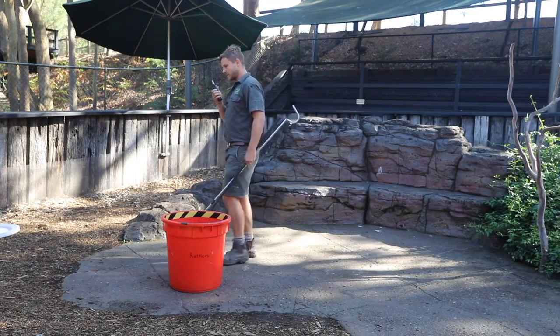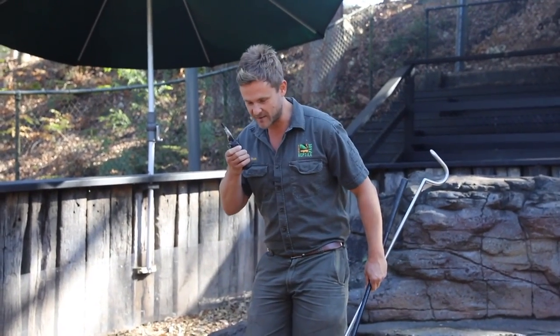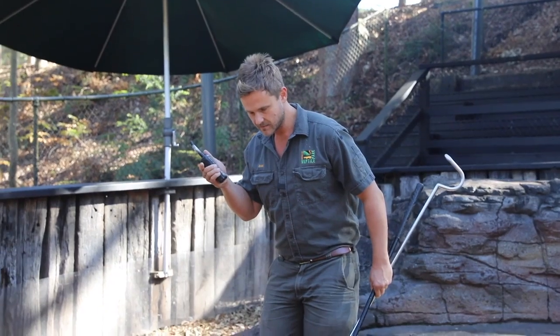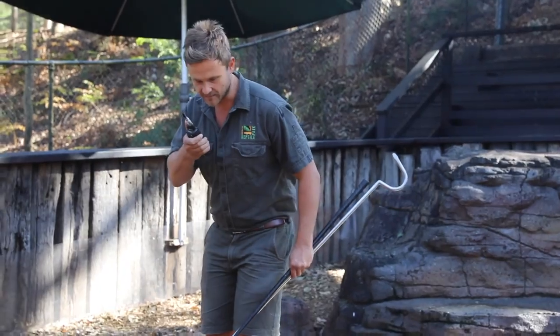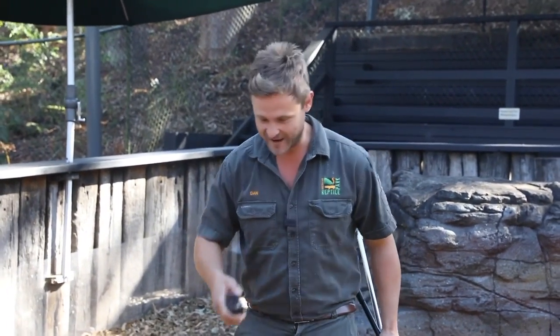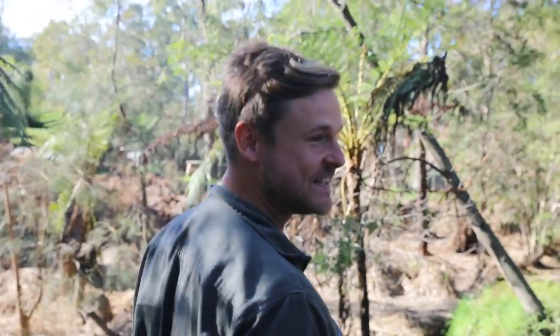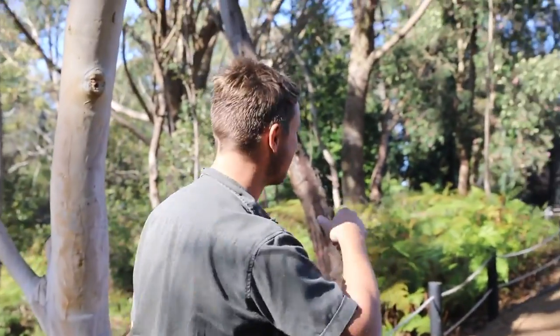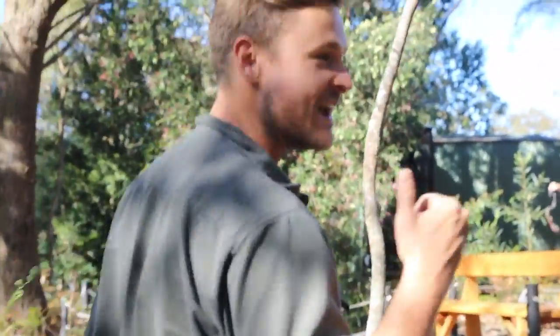Jake radios in: he's just caught that red belly that they've been trying to catch for the last week or so, out on the back path near the cassowaries. Dan grabs a box and a hook to go give Jake a hand. These are the moments all the reptile keepers live for — whenever we get the radio call to go catch a wild snake. We're actually filming a video about venomous snakes and Jake was frantically trying to radio me because he's finally caught this red belly that's been hanging around our aviary.